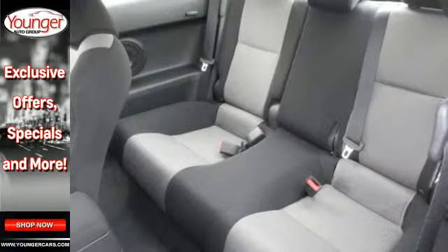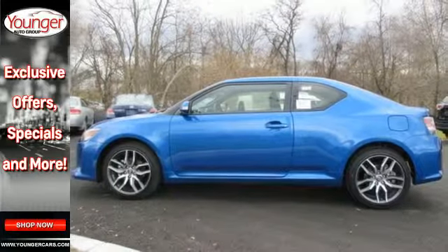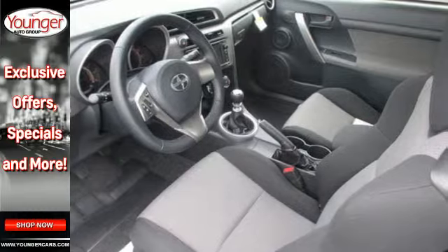With a solid mix of fun and function and a foundation in safety, this TC is a force with which there is no reckoning. Get behind the wheel today.